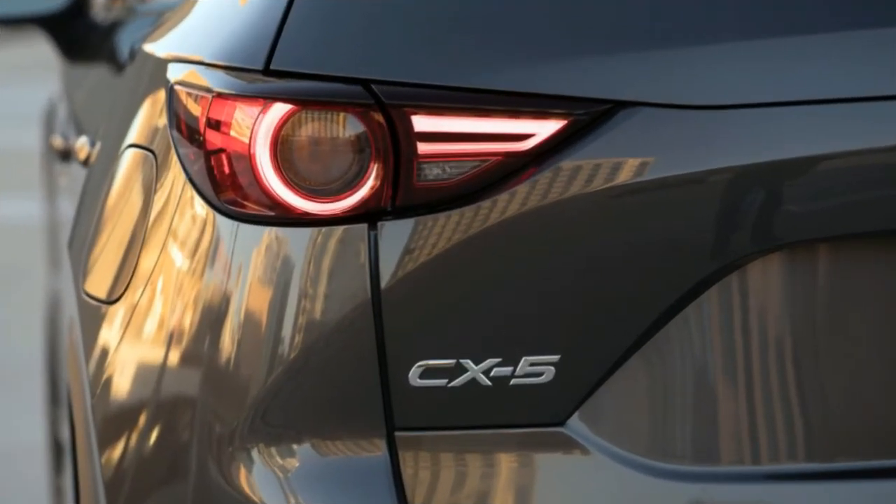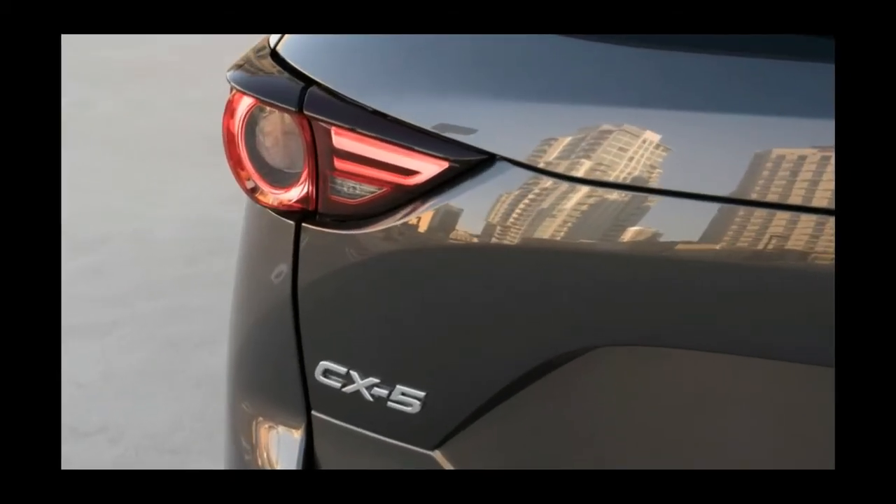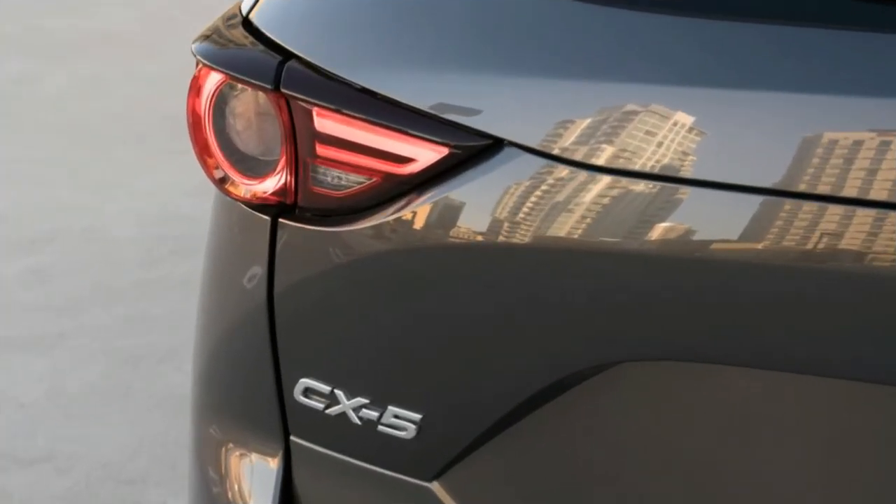Deciding between the two will likely come down to whether you prefer the CX-5's more enjoyable driving dynamics or the CR-V's premier practicality.